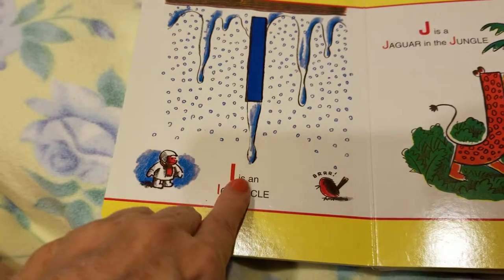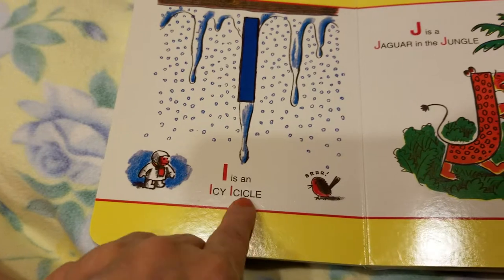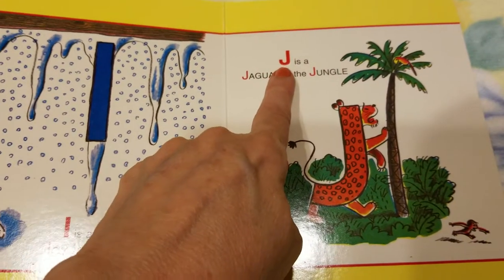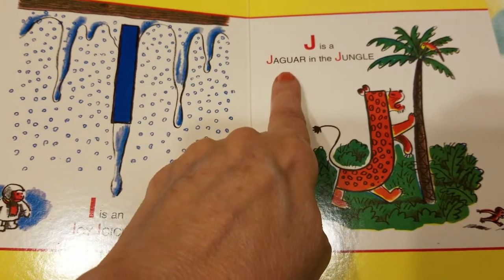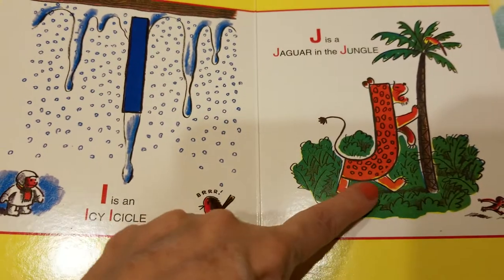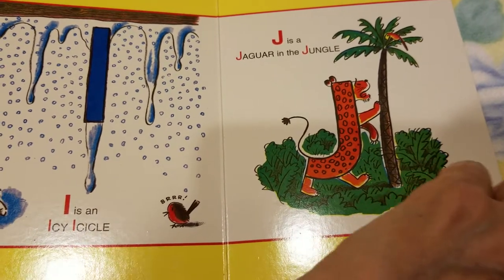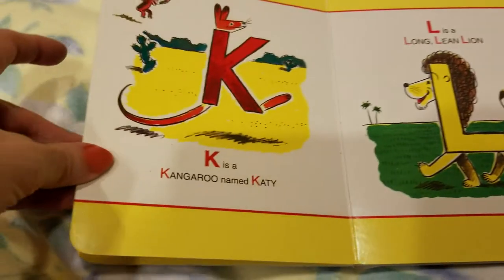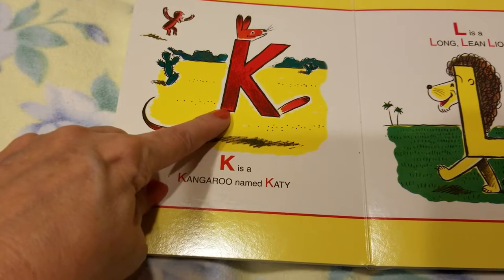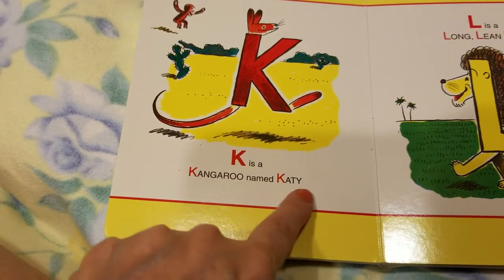H is a house on a hill. I is an icy icicle. J is a jaguar in the jungle. K is a kangaroo named Katie.